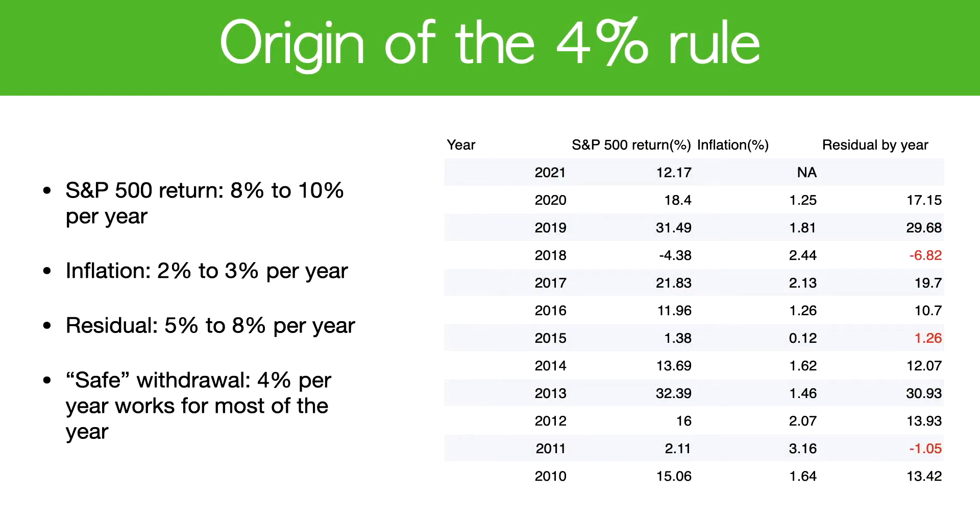Right now on this slide, you will see the S&P 500 return for the last 10 years. But if you look at 2018, that's when the 4% rule is not enough. In 2018, the inflation was 2.44%, and the S&P 500 return was negative 4.38%. Out of the 11 years shown here, three years actually didn't work. But most of the time, the 4% rule works.